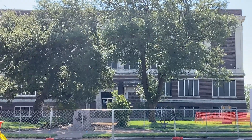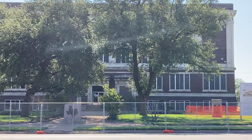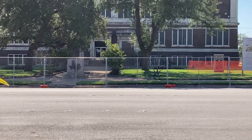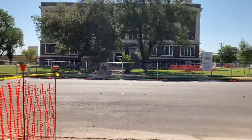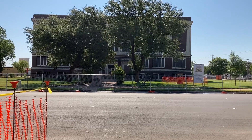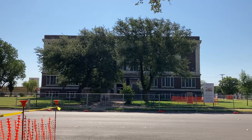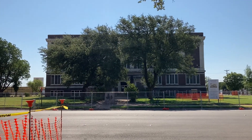This is the old courthouse in Abilene. It's got a Texas Historical Commission thing. I don't know if they're planning to do something to it. I wish I could go over there, but this is a one-way street and the fence goes to the street, so I can't really go over there. Anyway, this is the old Abilene, Texas courthouse.